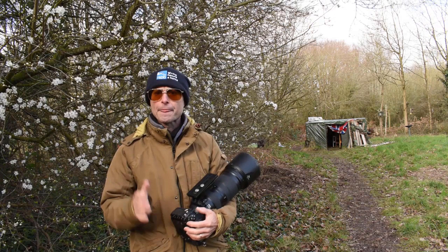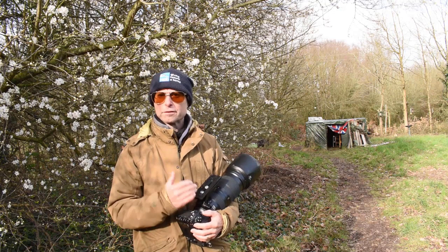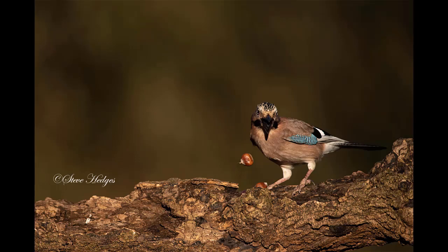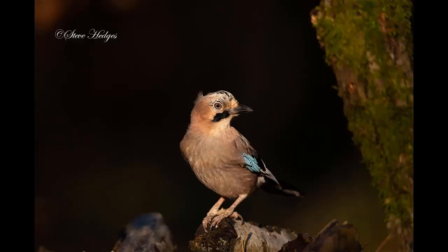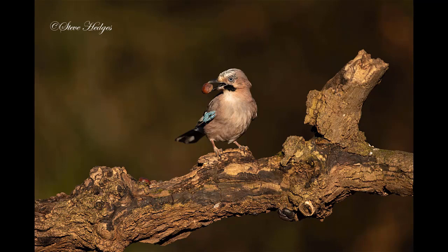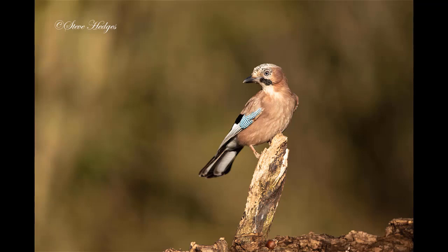I switched to my D500 because it's got a faster frame rate — this does about 10 frames a second. For stills, I've definitely got a better success rate using the D500 because that fast frame rate and the big buffer have really worked for this fast moving action. Jays in flight, in good light — what more can we want?